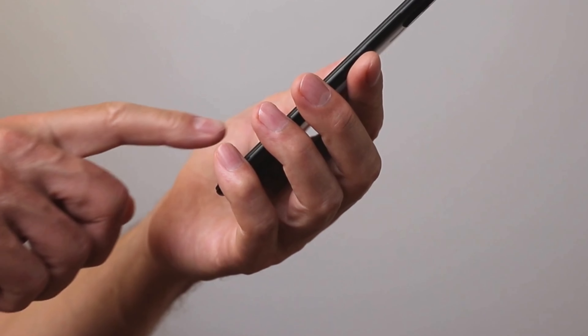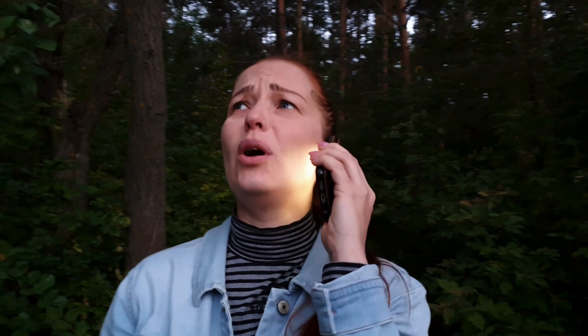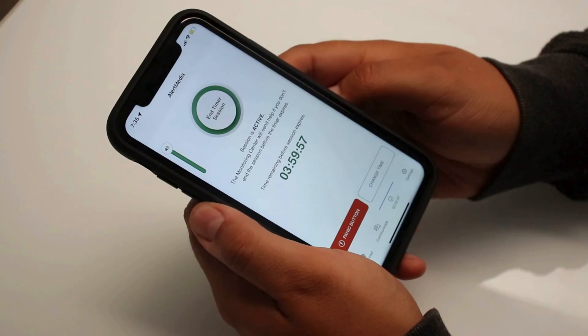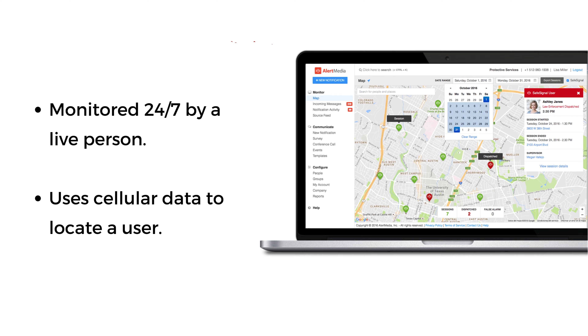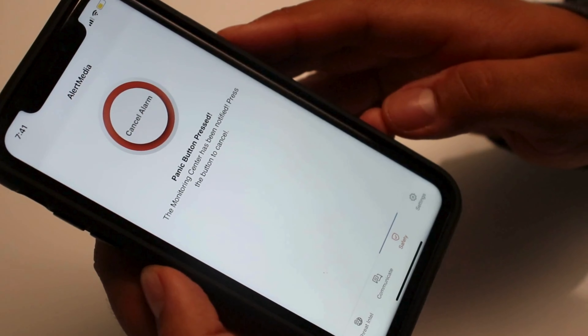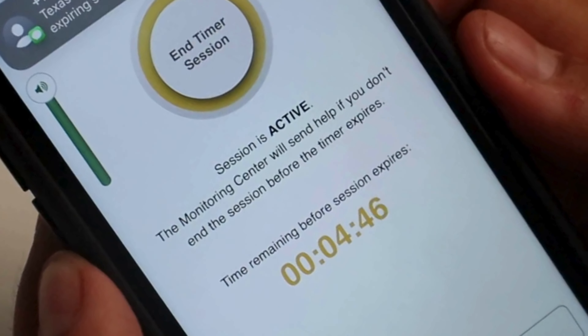Alert Media serves as their one-touch to backup in emergency situations. This app allows users to set a session on their work-issued cell phone and be monitored 24-7 while out in the field. When in trouble, the user can pull a tether, hit a panic button, or set a session with a timer expiration.